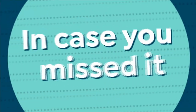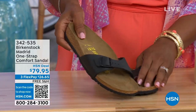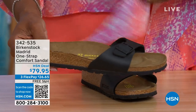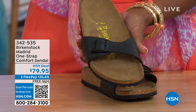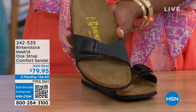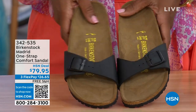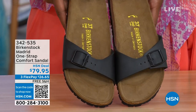In case you missed it earlier when we had the Madrid sandal — which was the very first Birkenstock to come to the United States — they still make it in lots of great colors. This is just one of the color options for the Madrid. We only have black and white left now — mocha's gone. There may still be some metallics under a different item number; you can check hsn.com and type in Birkenstock to see everything available. These are item number 342-535.